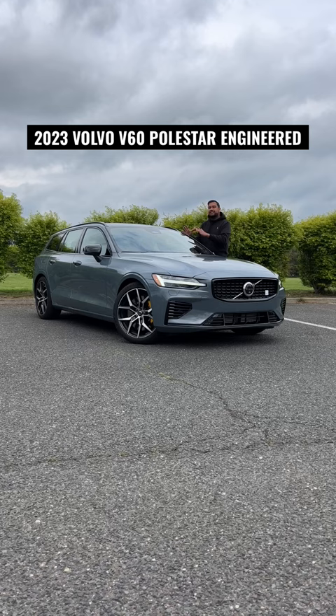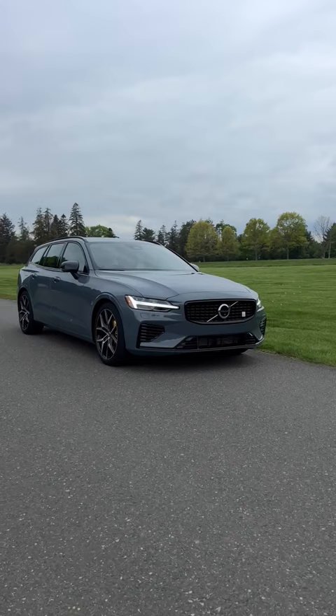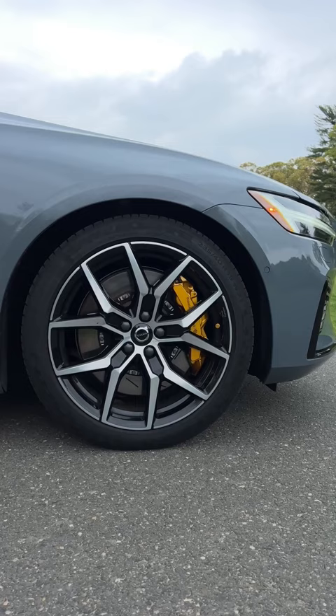Here are the keys, and just like every other Volvo key, the buttons are on the side. Outside, you get a blacked-out grille with the Polestar badge and Thor's hammer headlamps. You also have these awesome 19-inch wheels, and behind them, you have gold Brembo brake calipers.